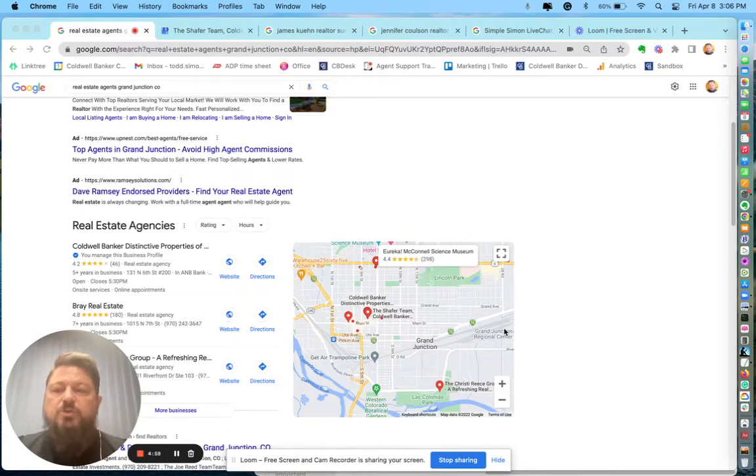Hey, Todd here. I just want to take a moment to show you a technique to make your business profile stand out. Obviously, we want to make sure that your profile is not only verified, but optimized and ranking. But there are also some things we can do cosmetically to help you stand out among the other agents in your particular area.